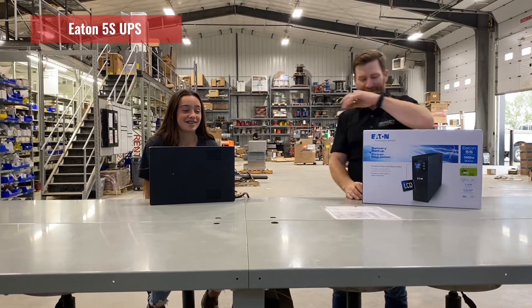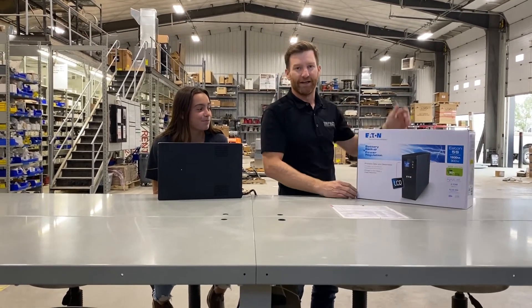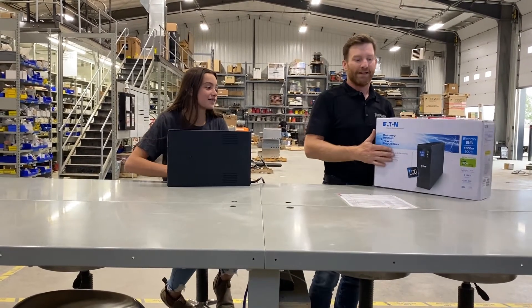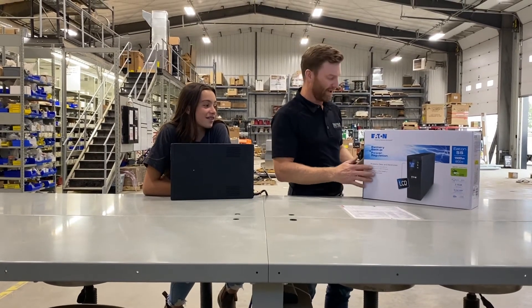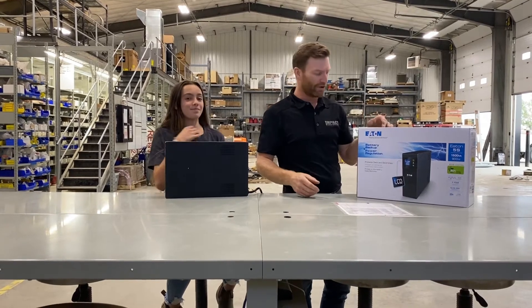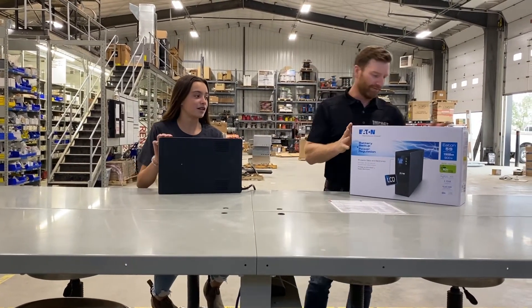A UPS. A UPS — what's a UPS? So a UPS is a battery backup and also a power regulation device, really a surge suppressor. You would use this on telephone equipment, computer equipment, and it's definitely used in a lot of industrial facilities as well.